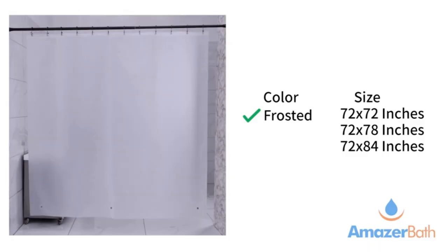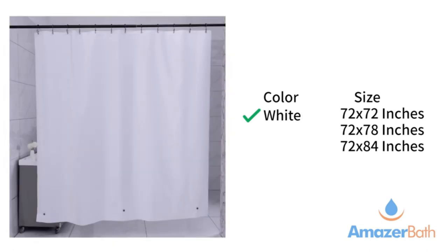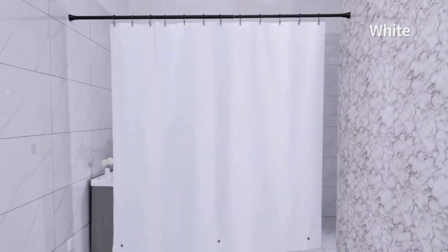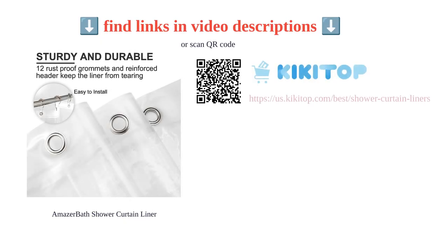It is a good buy for the price and adds a touch of elegance to the overall bathroom design. In conclusion, the Amazer Bath Shower Curtain Liner is a practical and stylish upgrade for your bathroom.